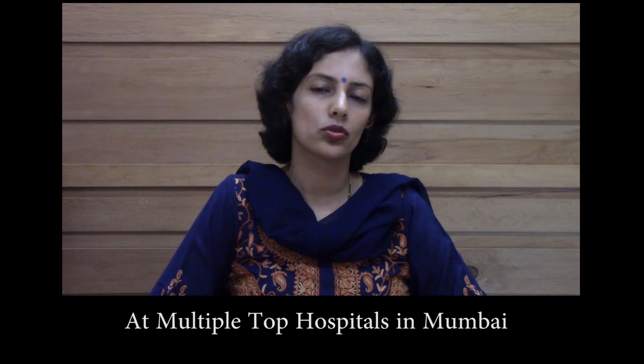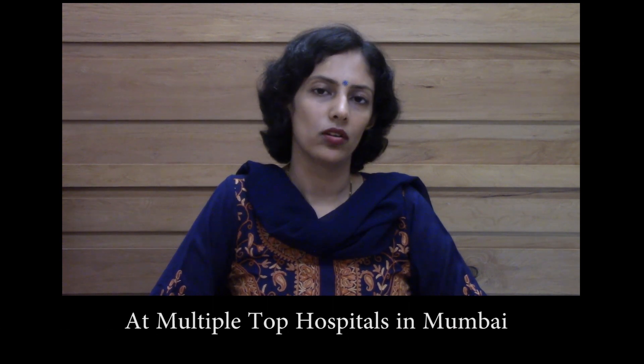Especially in western countries, laser skin resurfacing improves your lines and wrinkles and gives a youthful look to the skin if done regularly. So what are the types of laser skin resurfacing?